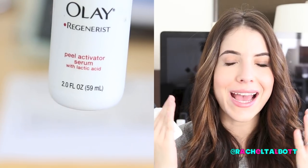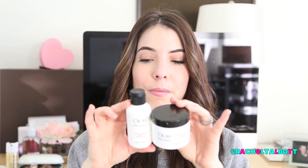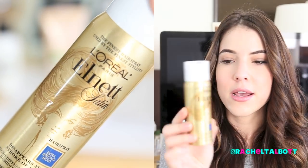The Olay Regenerist is a two-step treatment just like the Philosophy Micro Delivery Peel. First you apply the physical exfoliant — a citrusy-smelling granule scrub — for physical exfoliation. Then you apply the peel-activating serum with lactic acid over it, which creates a chemical response. You feel a little warmth, since lactic acid is a chemical exfoliant found in milk. You keep rubbing it in, leave it on for about two to five minutes, and when you take it off your skin looks really glowy and exfoliated. It's a great exfoliation treatment.